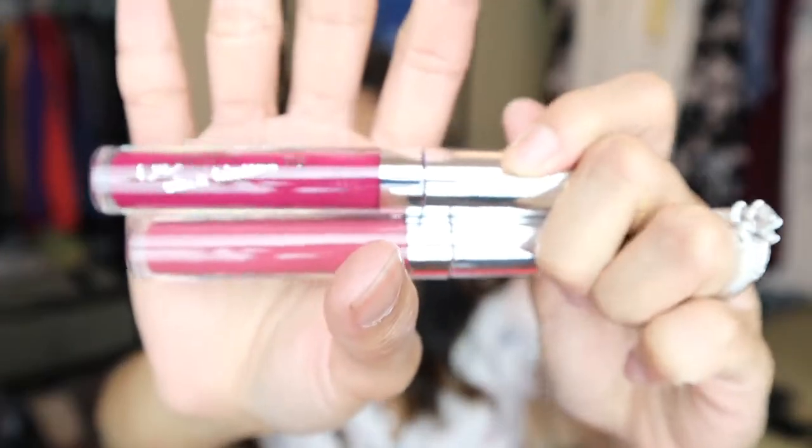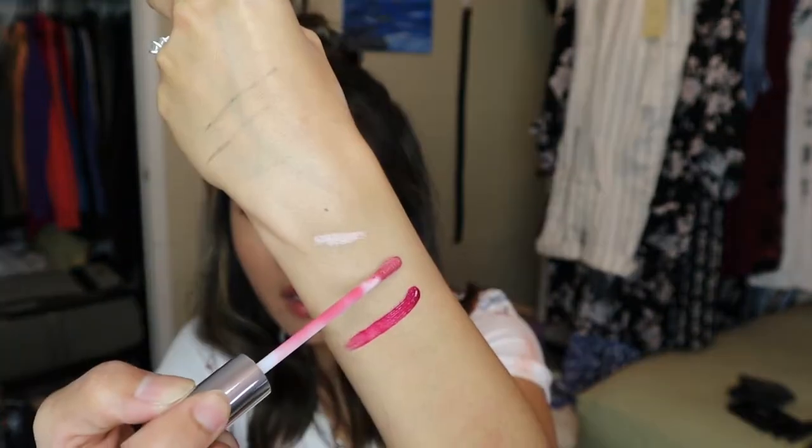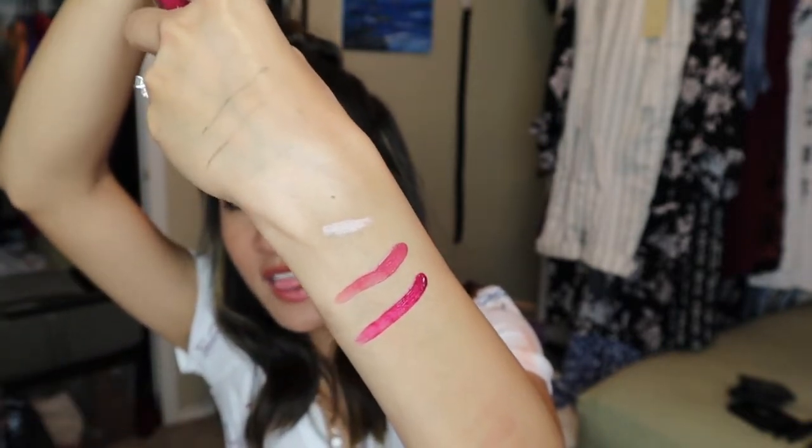I also got two more of the ColourPop Ultra Blotted Lip — I mentioned how much I love these in my May favorites and I've been using one every single day. I got some darker shades this time: Split and Soda Pop. Split is bolder and darker, and Soda Pop is similarly darker than the Zuma shade I had before. I'm really excited to use these.